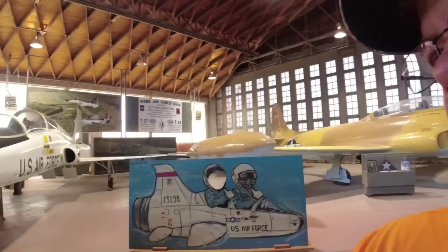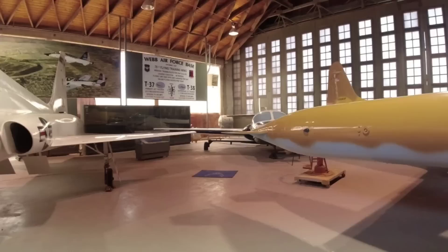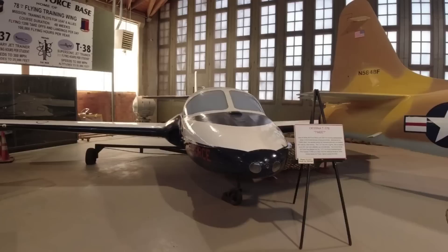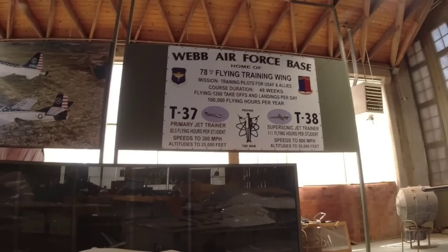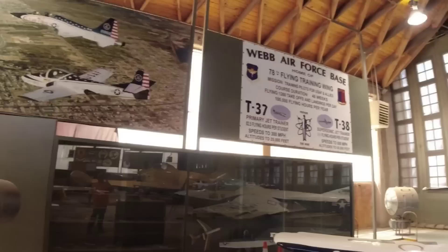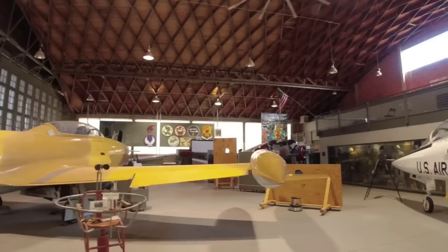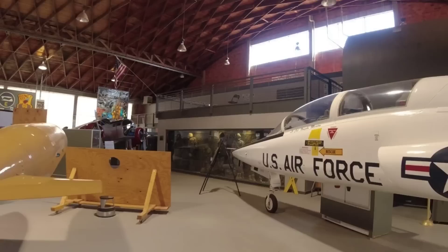We're inside the hangar at the little museum at Webb Air Force Base. That's a T-38 trainer — my dad went to pilot school here and he flew one of these. I got the information up on the wall there, and there's a picture of both planes flying together. I was talking to the young lady here and she was telling me about the facility. This is an original hangar from World War II — this is actually hangar 44. These are the original doors, and if you open those doors, the runway is right out there.